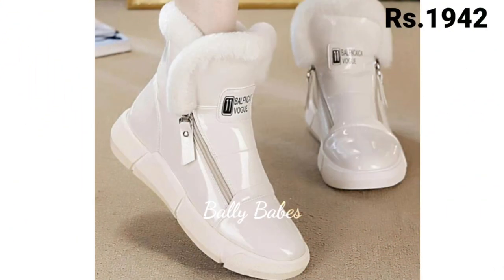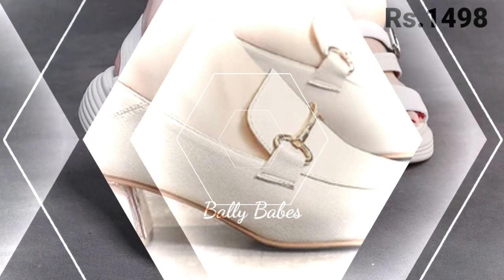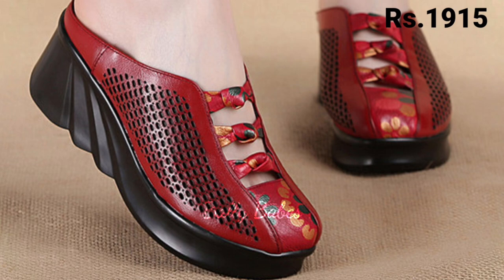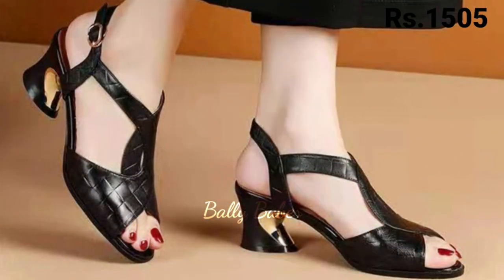Hello everyone. Welcome back on our channel Belly Beeps where you get the brand new footwear's collection. So friends, if you are visiting our channel Belly Beeps for the first time, then make sure you subscribe and press the bell icon to get the latest notification of our videos. So let's start our video.